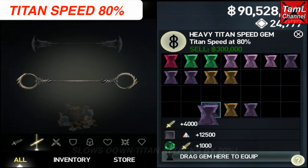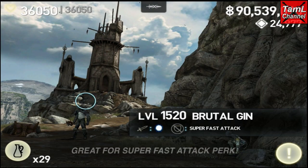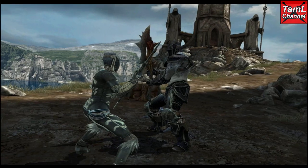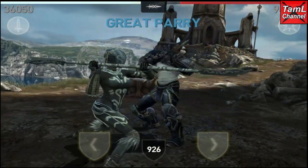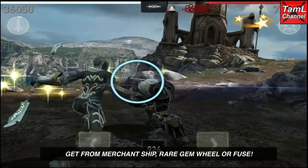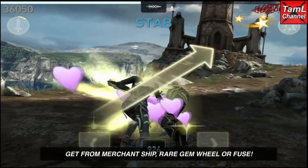In third place is the Titan Speed Gem of 80%, and this slows down the titan's attack by 20%. It's great when they have the super fast attack perk, as this Brutal Jin has, and you'll see that he goes 80% of his normal speed — slowed down 20%. You can get this gem from the merchant ship, the rare gem wheel, or you can also fuse it.